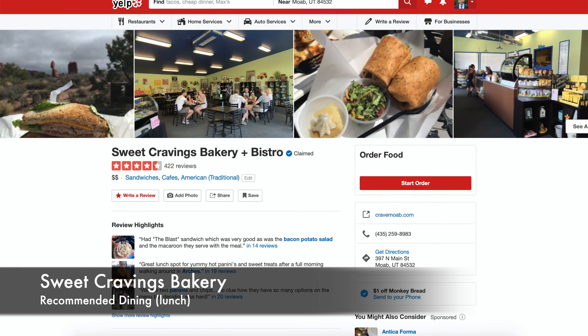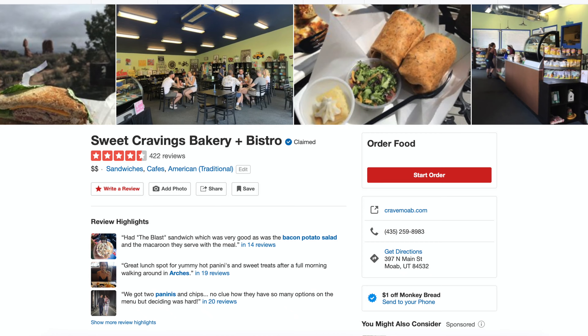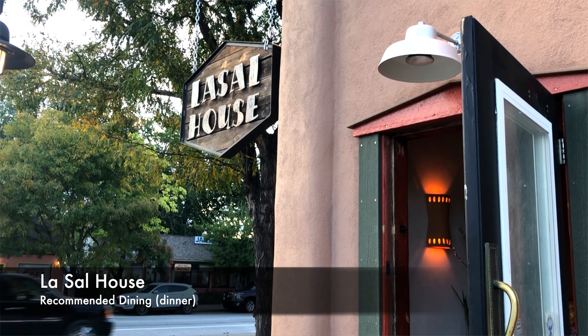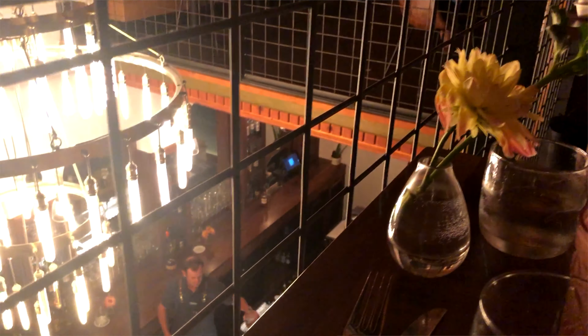For dining, there are a lot of cool places in Moab. For lunch, we highly recommend the Sweet Cravings Bakery — they had a lot of interesting sandwich options and even offered a free sweet treat with every lunch purchase. For dinner, we recommend the LaSalle House. We actually went there twice during our trip since we loved it so much. The food and ambiance are great, and we were able to make a reservation on Yelp, which made it very easy to book a table.